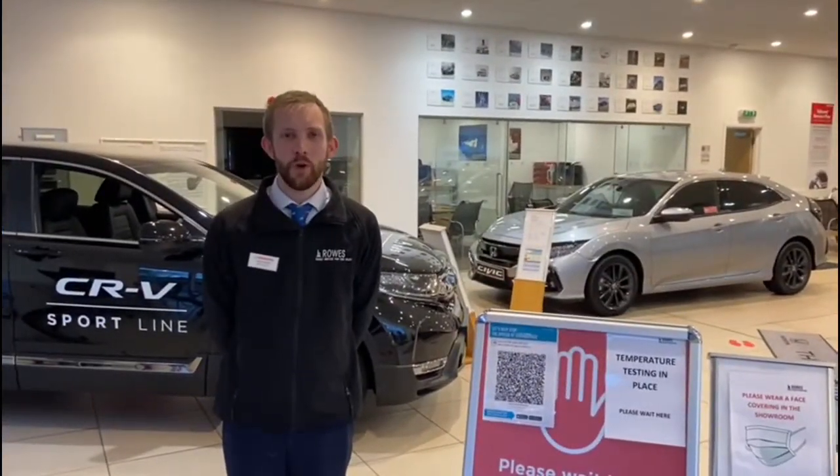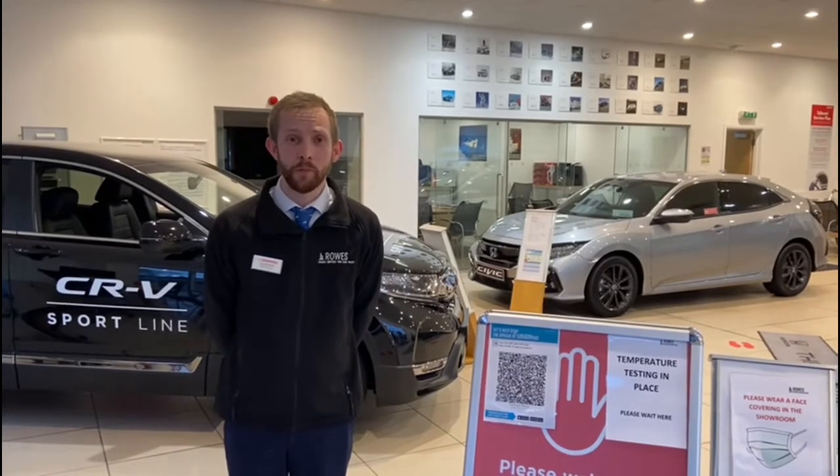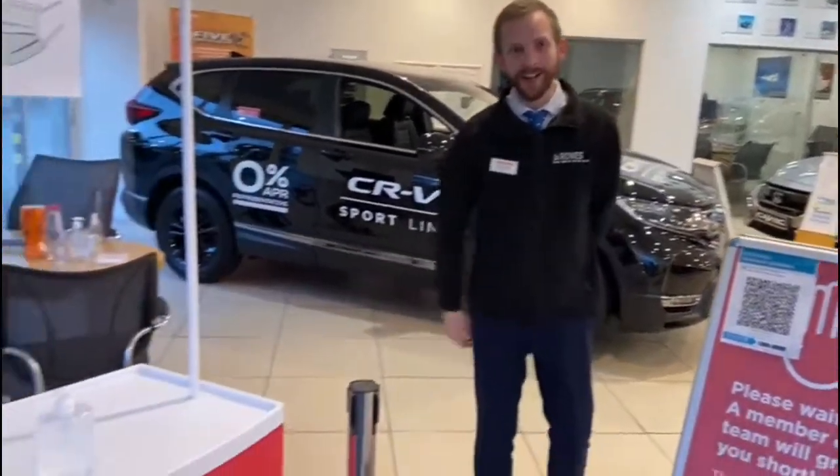Hello and welcome to the Rose Honda Virtual Tour. We can't wait to have you back in our showroom, but until then enjoy this video from the comfort of your own home, and please don't forget to sanitise your hands.